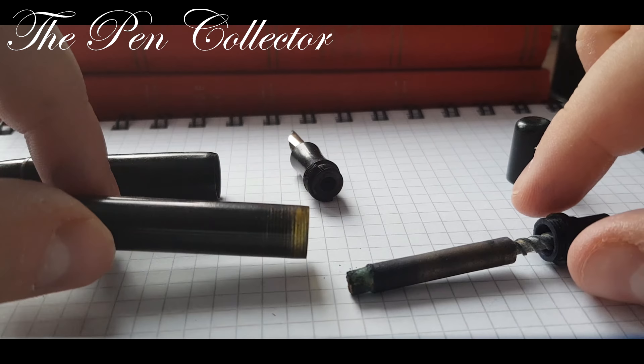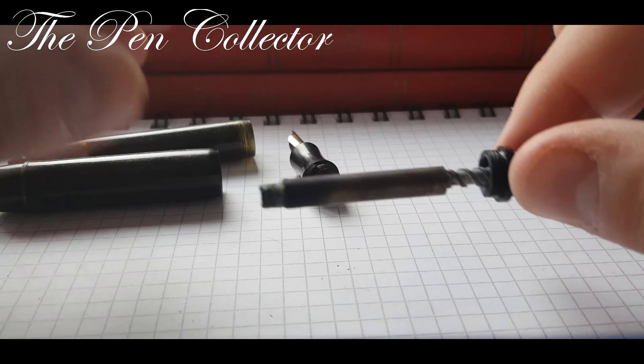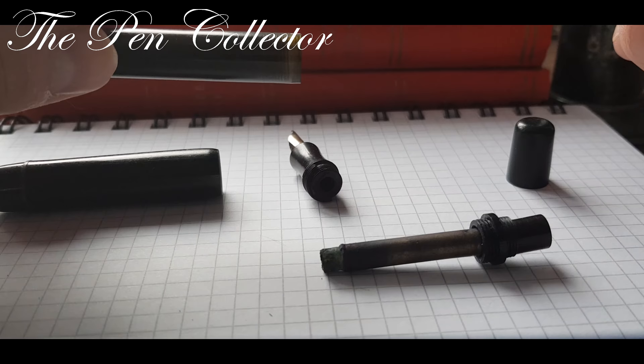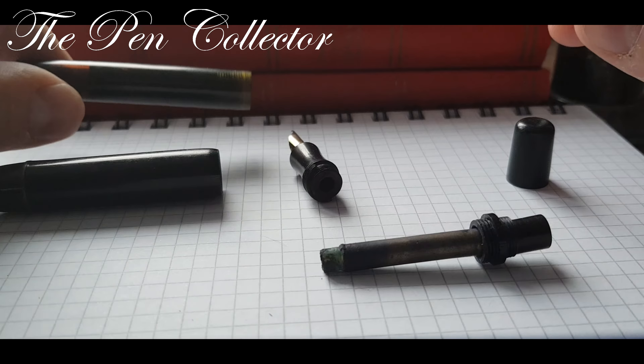And a lesson to you all: if you have such a great vintage instrument, please take it to a person that knows how to repair this delicate writing instrument. This is a nice mystery fountain pen from the 30s or the 40s. One thing I love about collecting vintage fountain pens is to study their history and to know from which period they were made.